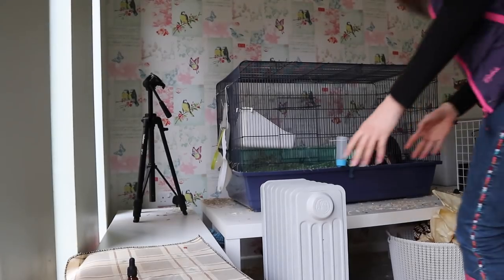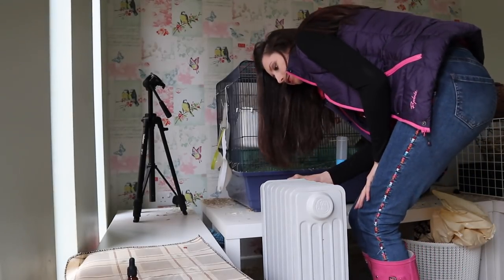Hi everyone, welcome back to my channel. I'm just coming out to the pet room right now to check the temperature in the room and make sure it's okay, so I'm just going to turn it down a little bit. The next thing I do is let the rabbits out into the garden because they free-range for the whole day.